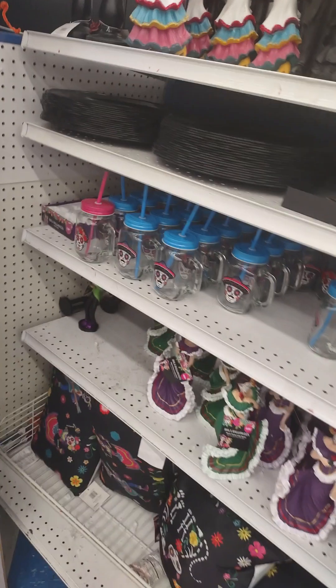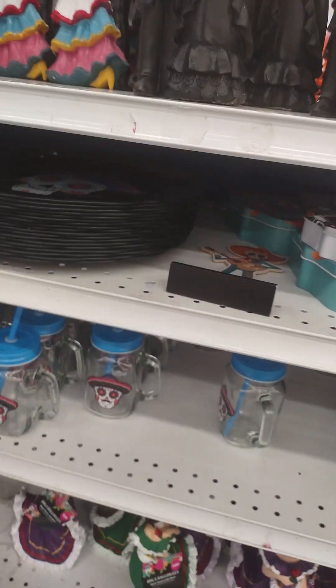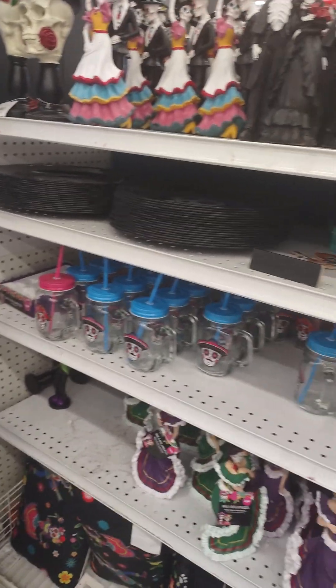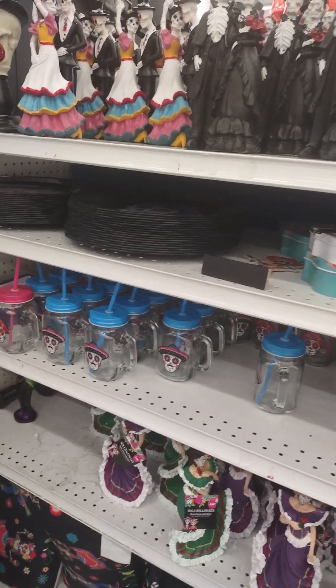Hi guys, it's your Rosebud here. I'm actually at the 99 Cent Store in Whittier, California — this is the one off of Leffingwell and Telegraph.